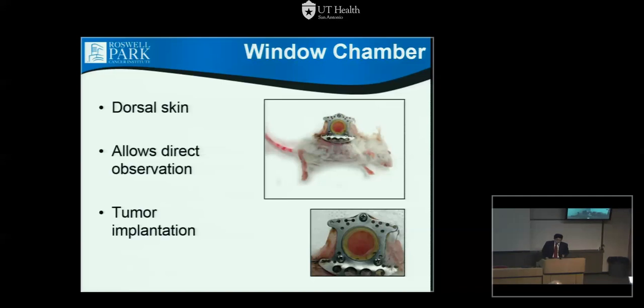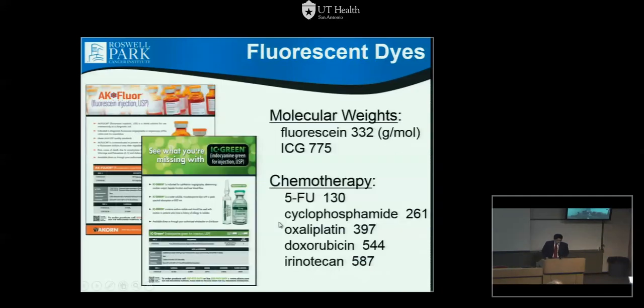This is not new technology — it's been around 20 to 30 years — but we modified it. We use fluorescent dyes like fluorescein and ICG, which you've used in plastic surgery to check flap viability. With the microscope you can see individual blood vessels at the capillary level, even individual red blood cells. These two dyes approximate chemotherapy molecular weights well, so if ICG reaches the tumor, potentially irinotecan or doxorubicin will too. Fluorescein, a lighter molecular weight, bleeds out faster from vessels, whereas ICG is retained within vessels longer.